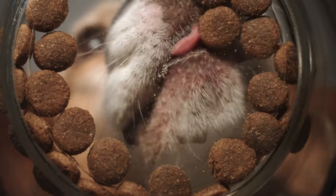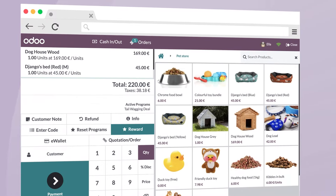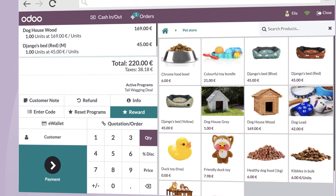I love my shop! Selling products is a breeze with Odoo Point of Sale. With its intuitive interface and awesome features, checkout is hassle-free. It's got it all!